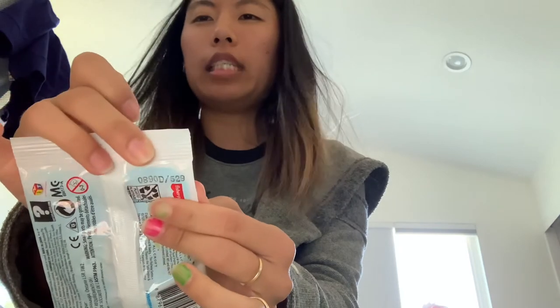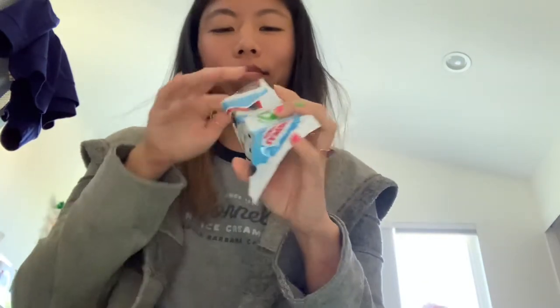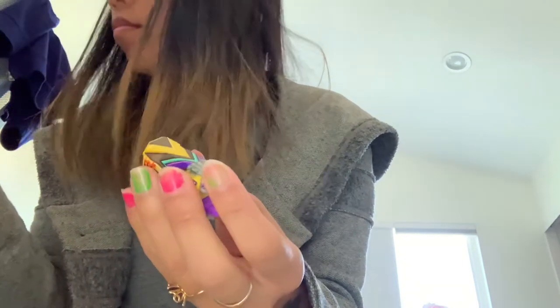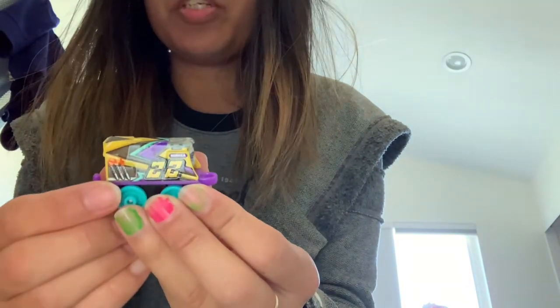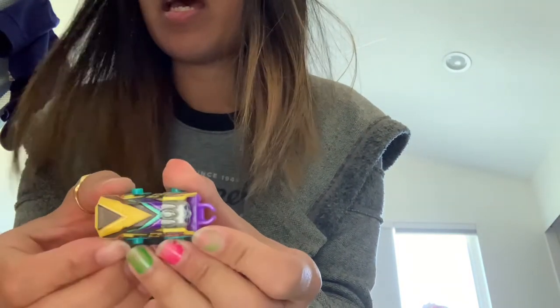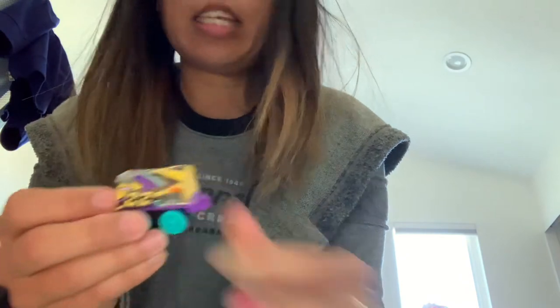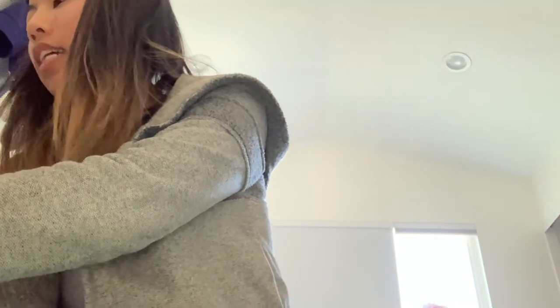5-2-9 is a really cool racing car thing. There's a race car — it has the number 22 and the name Rebecca. Really cute. Rebecca's got shades on, looking like a snake. It's got 5-2-9.